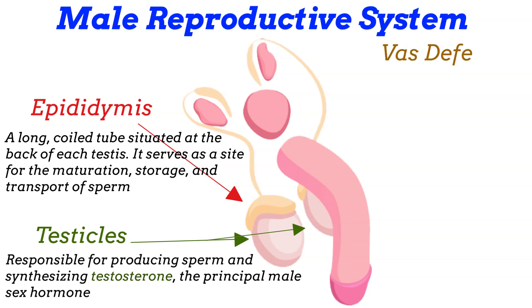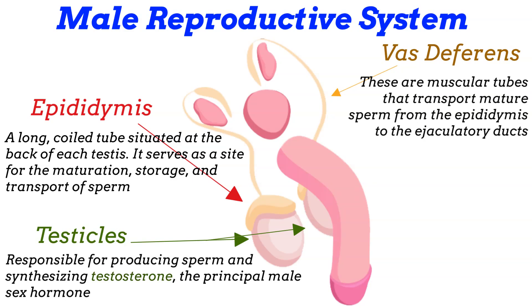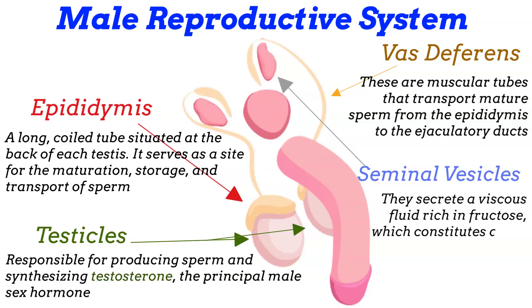The vas deferens: muscular tubes that transport mature sperm from the epididymis to the ejaculatory ducts. During ejaculation, rhythmic contractions propel the sperm forward. Seminal vesicles: paired glands located behind the bladder that secrete a viscous fluid rich in fructose, constituting about 60-70% of the ejaculate volume, providing an energy source for sperm and enhancing their motility.